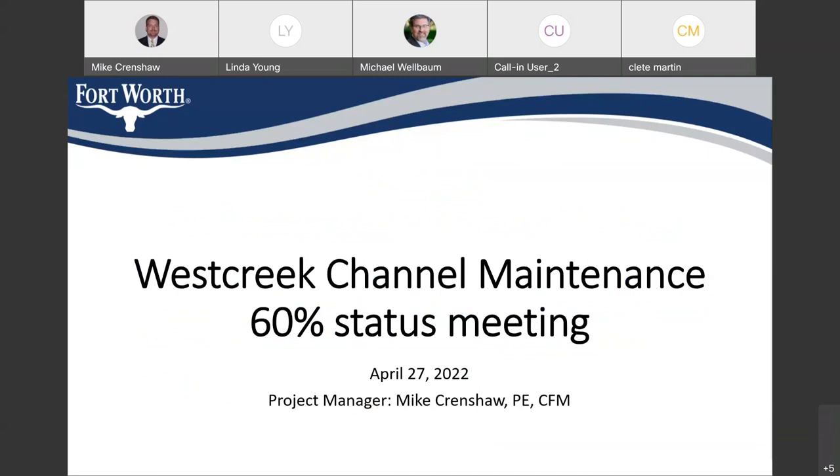I'm Mike Crenshaw, the project manager for the design and construction of the West Creek channel maintenance. Justin Naylor is with the City of Fort Worth as well and he's leading our effort. Linda Young is our program manager and she's on the call as well. There are others joining us from the city.